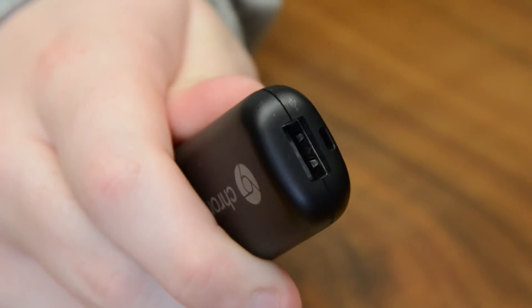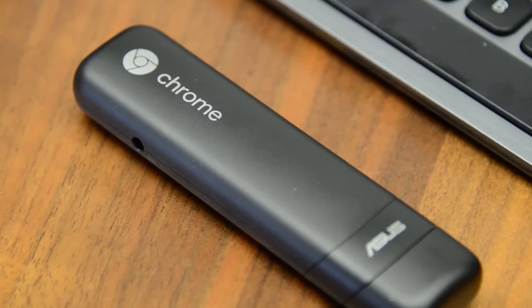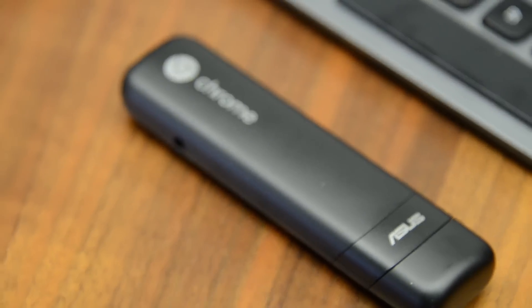With a retail price of $85, the Chromebit is less expensive than Intel's $150 Compute Stick, and only slightly more expensive than Android-powered alternatives. At that price, Chrome OS is the perfect companion for casual browsing.